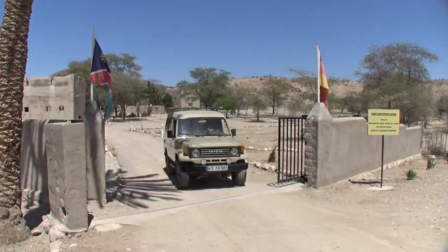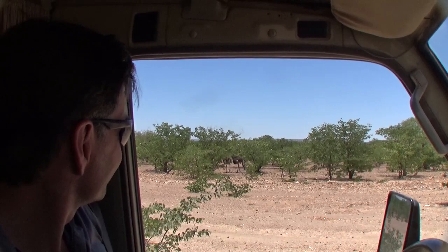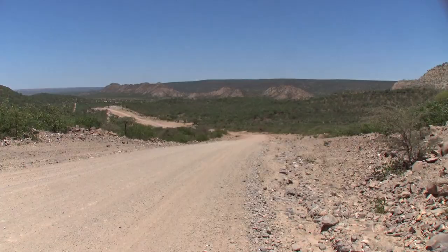Day 10 starts out from Sessfontaine Lodge to Opuvo because there's no diesel here. It's an easy 123 kilometer drive to Opuvo on an actual gravel road — luxurious compared to the last few days of driving.